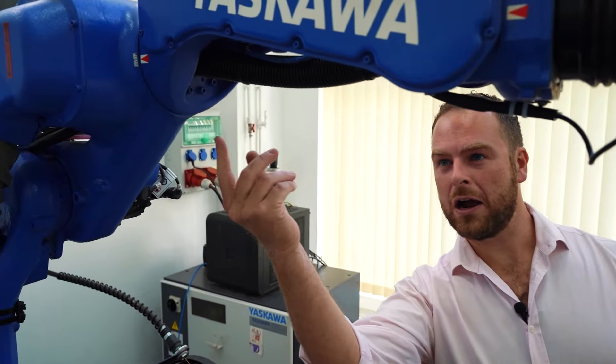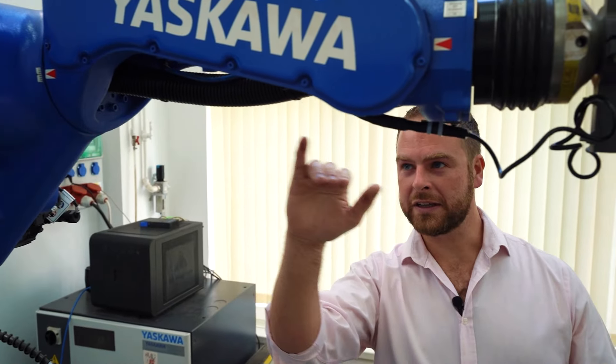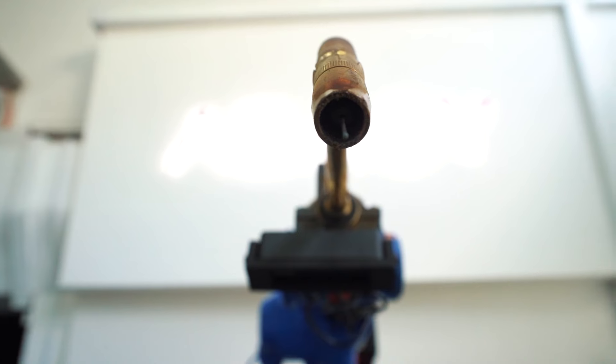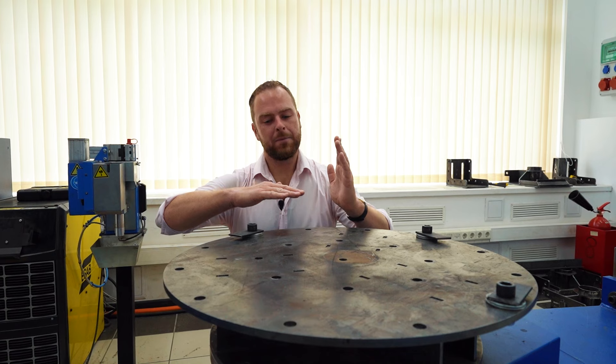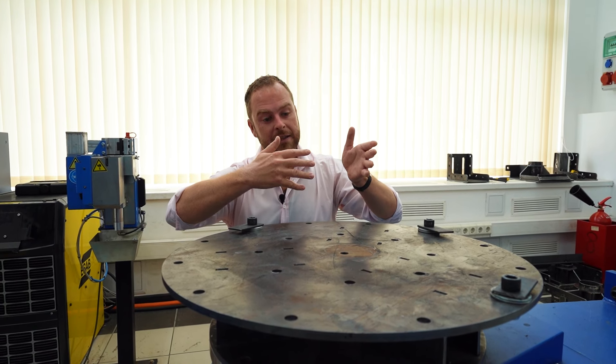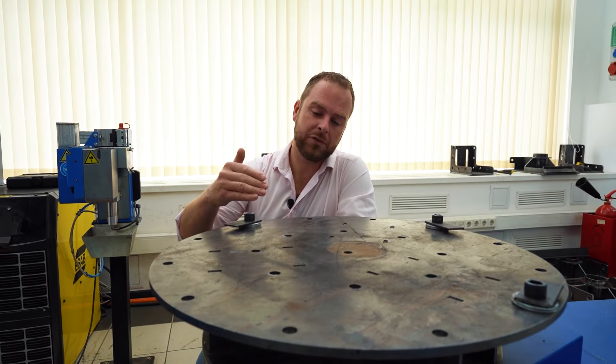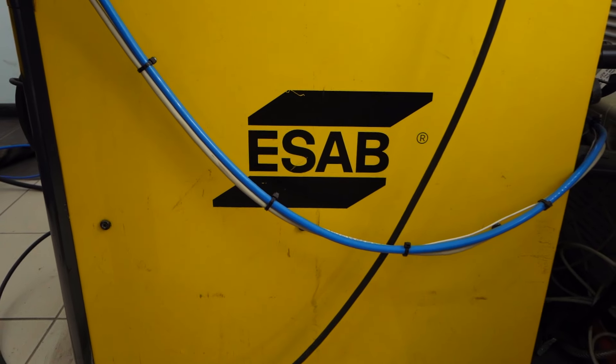Look at their hollow arm — inside are all the cables. This is very important to avoid collisions and to maximize robot reachability. This is a two-axis positioner. It means that we can rotate the piece and ensure reachability of the robot and a specific weld type.